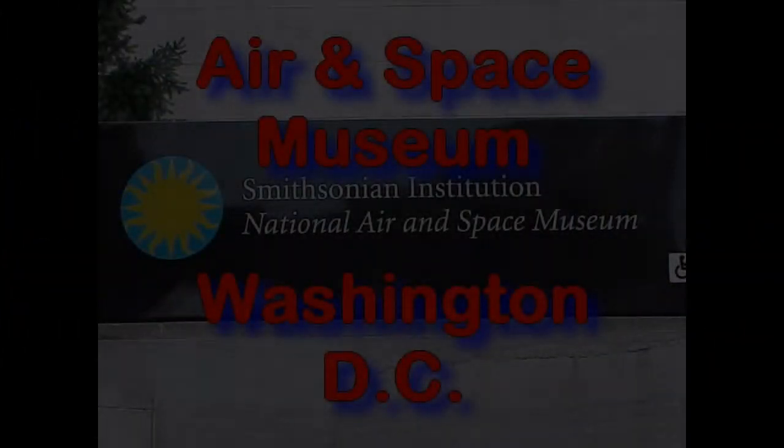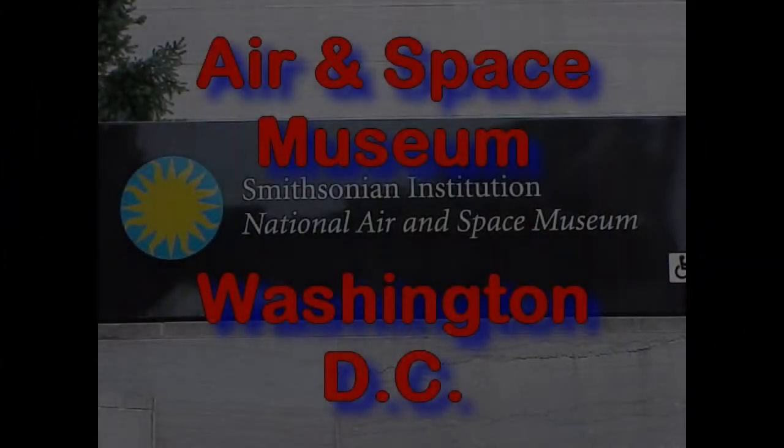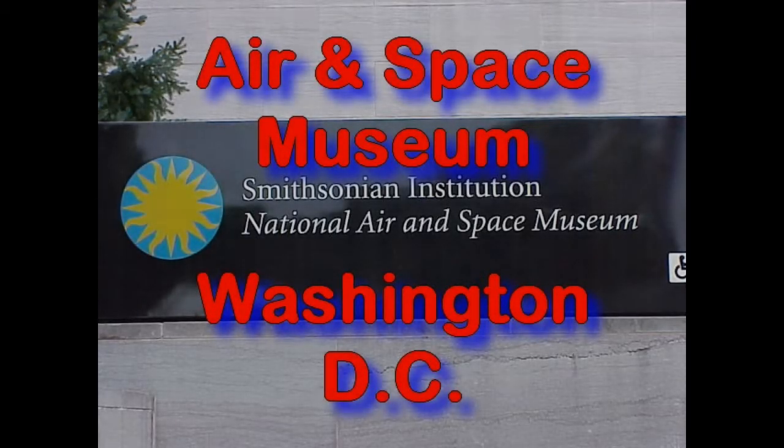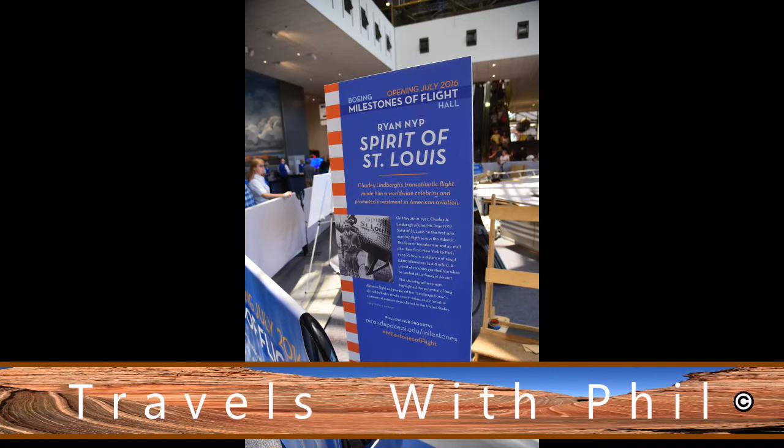Hi, I'm Phil Constantine, and on this Travels with Phil we're going to the Air and Space Museum in Washington DC, one of the many Smithsonian institutions. And to start it off, one of the first things you see is the Spirit of St. Louis.